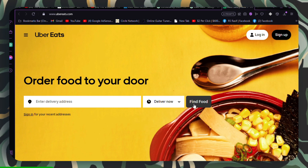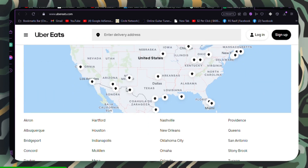Verify if Uber Eats servers are operational. If they're down, you'll need to wait for them to come back online.